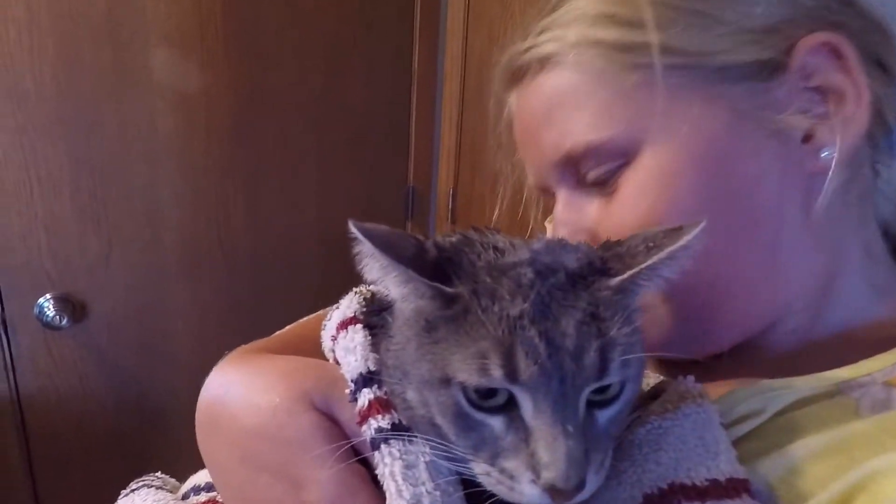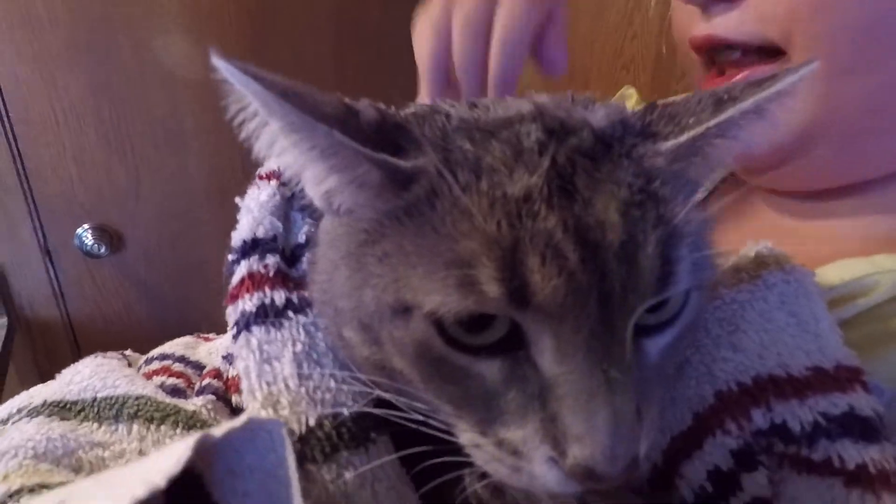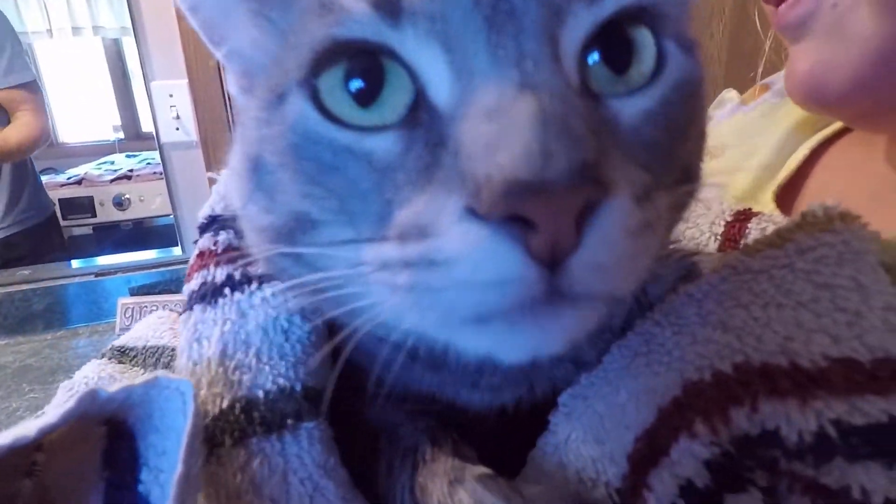She smelled like bacon? Yes. Good Leo. I'll dry her off.